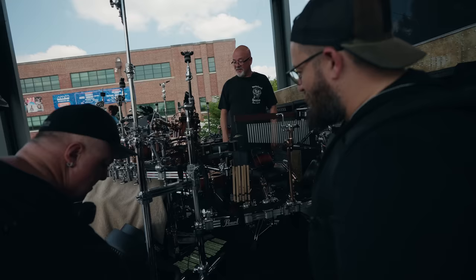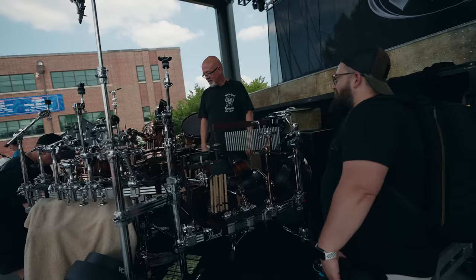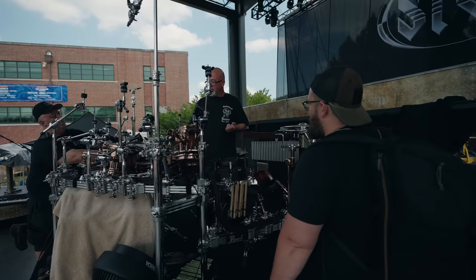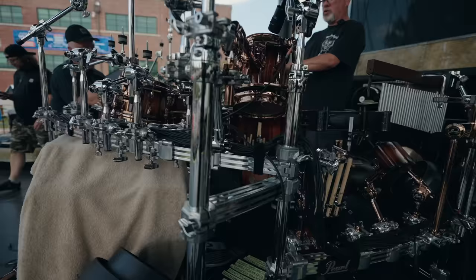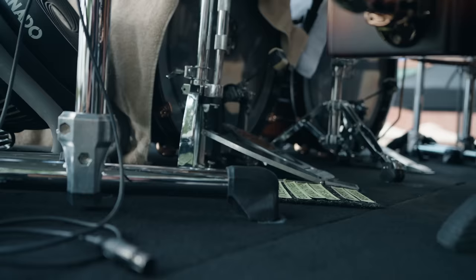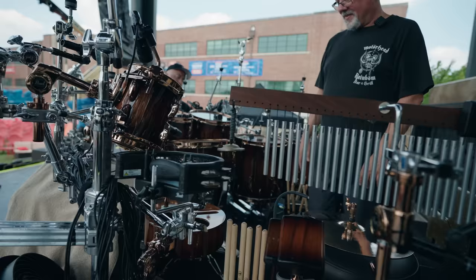Todd loves this vintage Sonor hi-hat stand — it's something he used when he was younger and just loves the way it feels, very buttery and soft to the touch. He also sets his drums up ergonomically. He plays traditional grip, so the snare is tilted away from him like traditional players back in the day. The kick drums are offset — his right one is closer to him than the left — and they're almost facing straight out, so the pedals aren't angled like your feet normally would be. He loves playing them on the side.